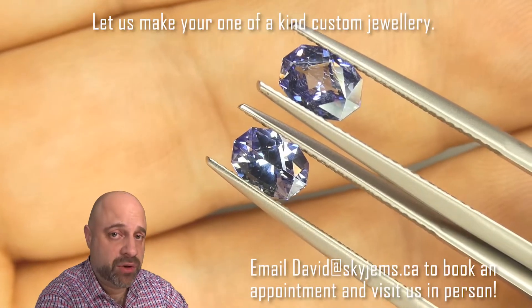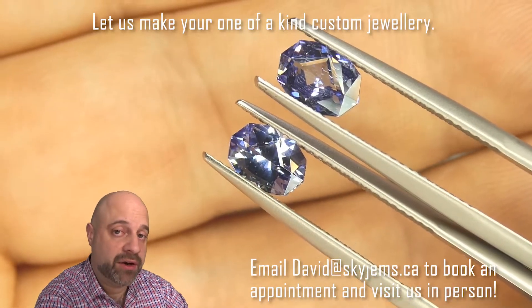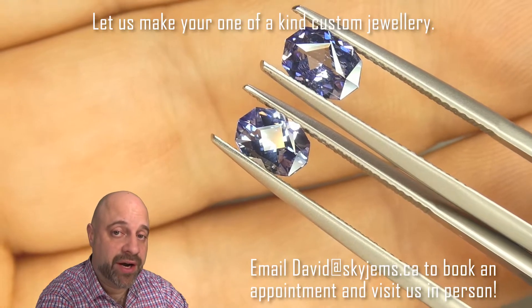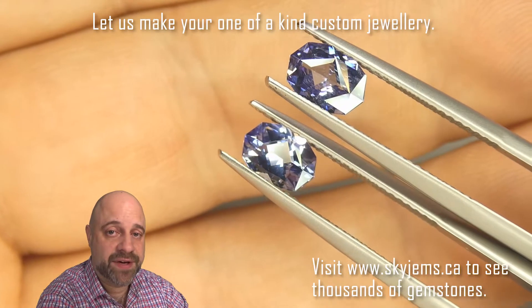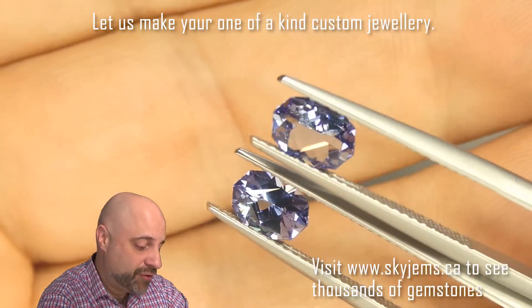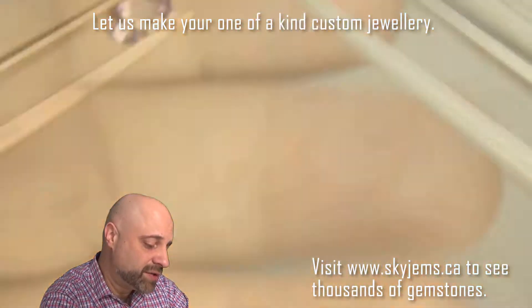I've now taken these beautiful stones off the turntable to give you at home a really good close-up look. If you're in the Toronto area, you want to come by and take a look in person, I'd love to have you into the office. Please reach out to me to book an appointment as we do not accept walk-in customers.